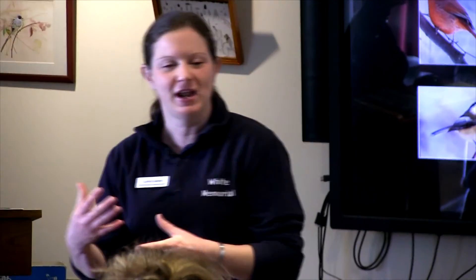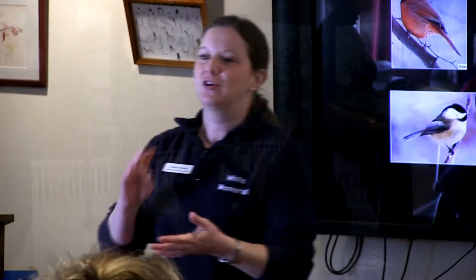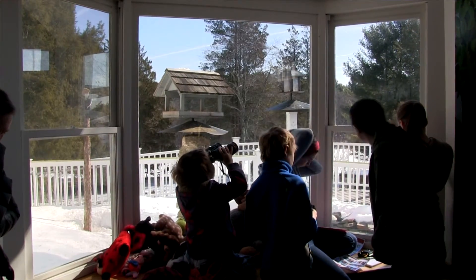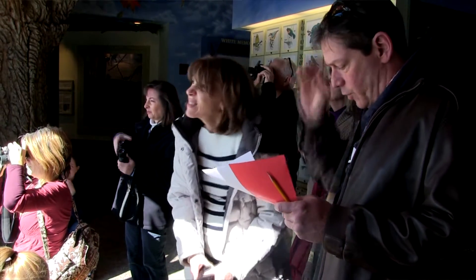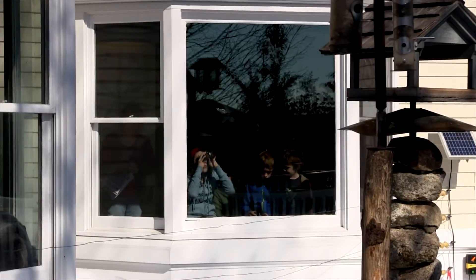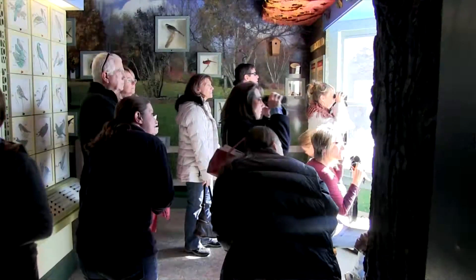Worldwide Great Backyard Bird Count. This is a program that's a joint effort between Audubon and Cornell Lab of Ornithology and a couple of other conservation organizations. Basically the whole idea is we all get together on this weekend and we count as many birds as we can, we log all of our data, and it's like this massive citizen science effort. Scientists will use the data submitted by the public to help them figure out trends in bird populations.